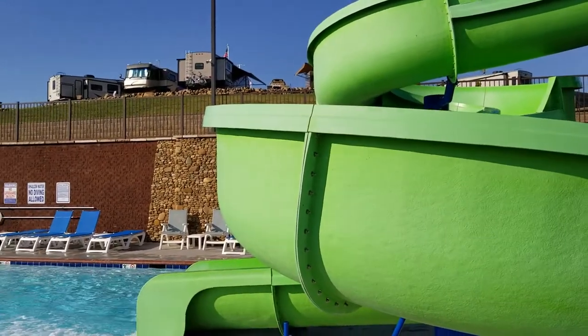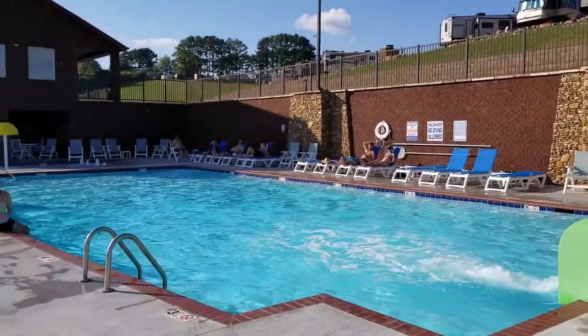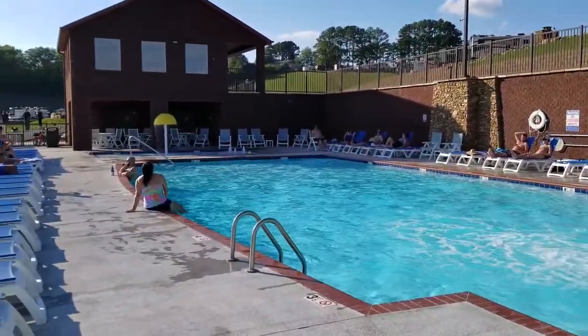Definitely got a big slide here. Real big slide. Kids look like they had fun on it.